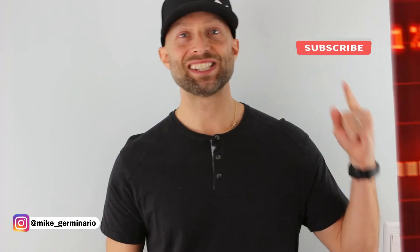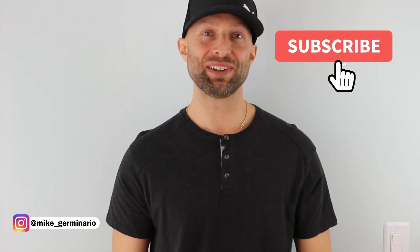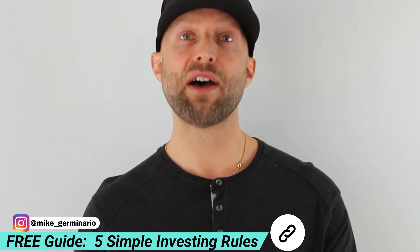I recommend you stick with the index fund when it comes to easy bond investing for beginners. Now smash that subscribe button and leave a comment if there's anything you want to know about money, mindset, or investing. Click the link in the show notes to get your free guide, Five Simple Investing Rules. I'm Mike Germanario — never leave money on the table of life, and I'll see you next time.